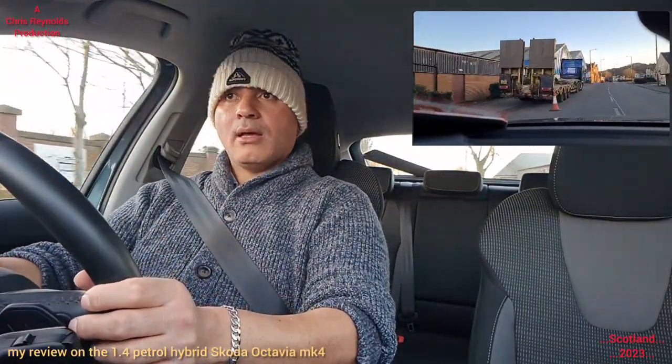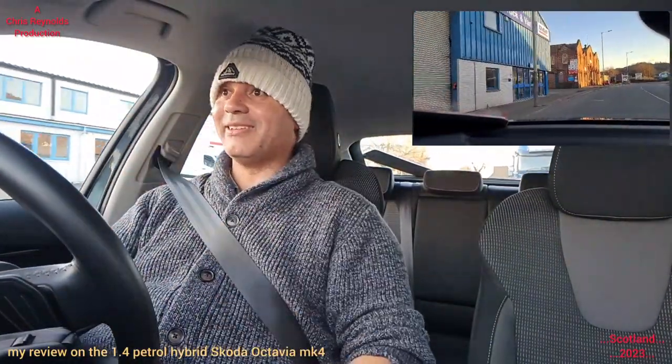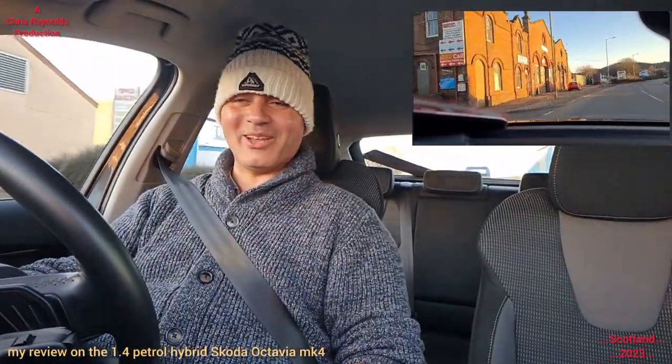You've got to be properly parked before you touch your phone. Even if you're at traffic lights, you shouldn't touch it at all.